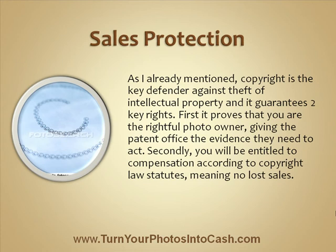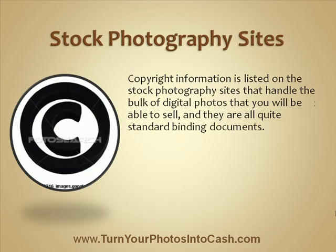First of all, it proves that you are the rightful photo owner, giving the patent office the evidence they need to act. Secondly, you will be entitled to compensation according to copyright law statutes, which means you will have no lost sales. Copyright information is listed on the stock photography sites that handle the bulk of digital photos that you will be able to sell, and they are all quite standard binding documents.